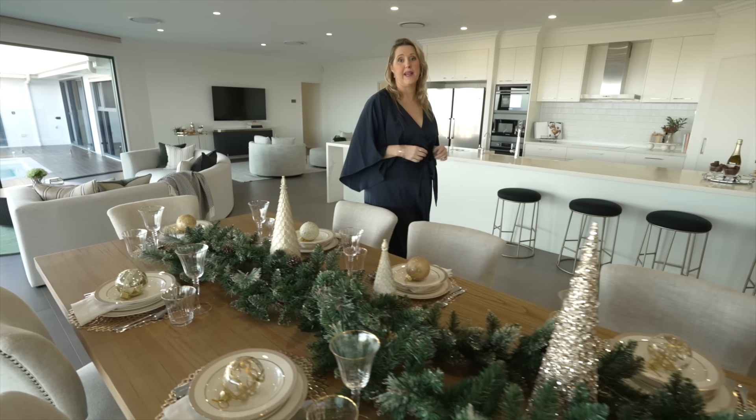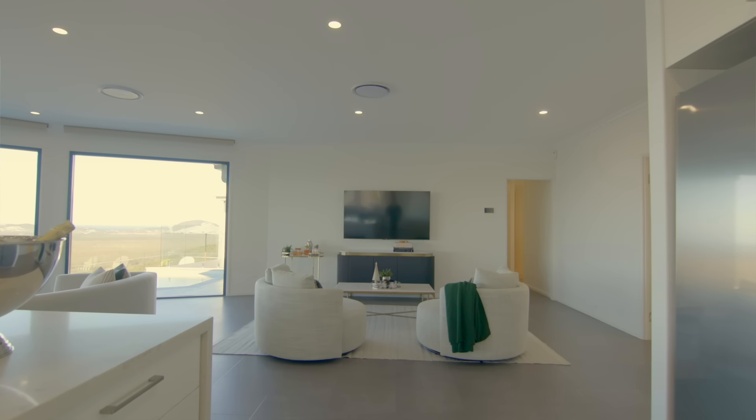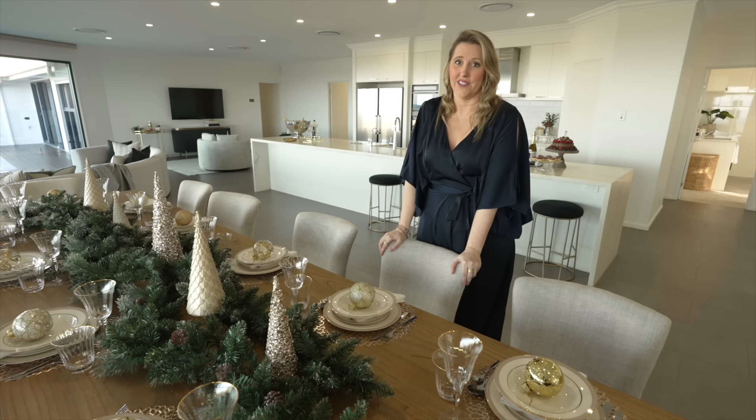We've created three spaces in this main living area: the dining room, the lounge room, and the living area. It is so spacious in here — you could move things around to suit your lifestyle.